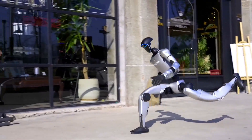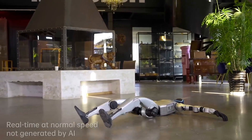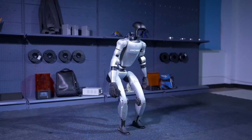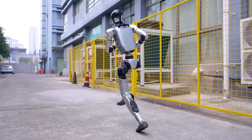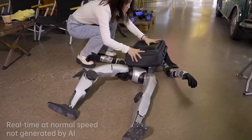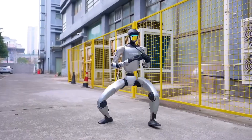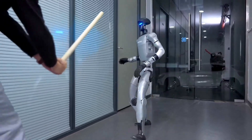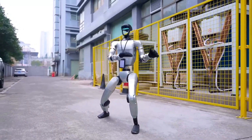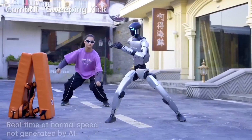Unitree Robotics continues to make waves in humanoid robots with its latest creation, the Unitree G1. This robot is the first humanoid in the world to achieve a kip-up — a dynamic move where a person jumps from lying flat on their back to standing upright in one smooth motion. This acrobatic feat showcases the G1's powerful balance systems, muscle control algorithms, and structural engineering. The robot performs this move with incredible precision and fluidity, proving that modern humanoid robots can replicate complex human movement.